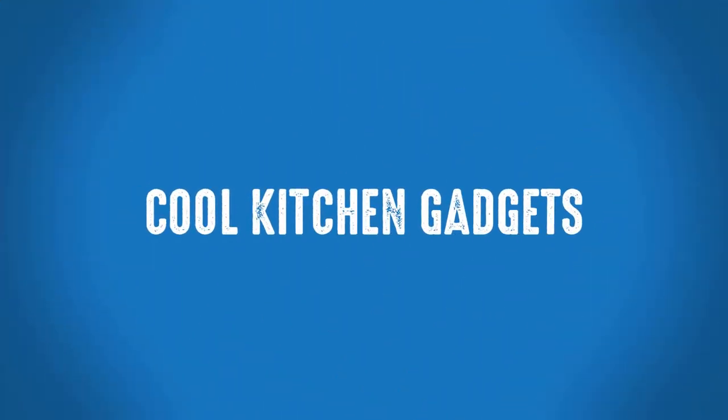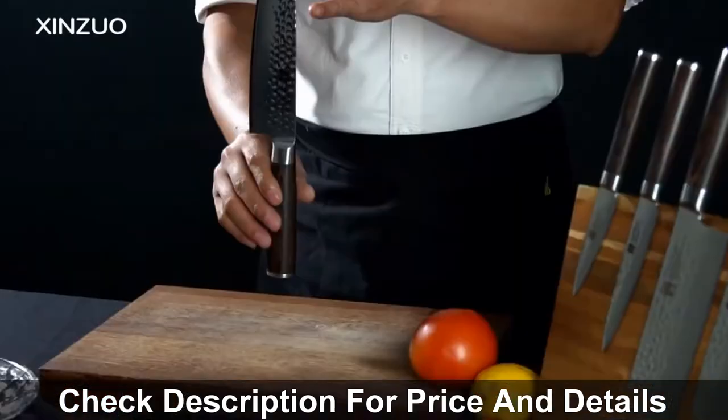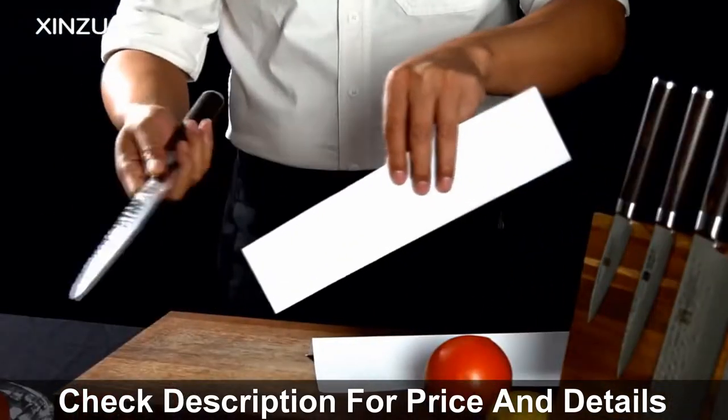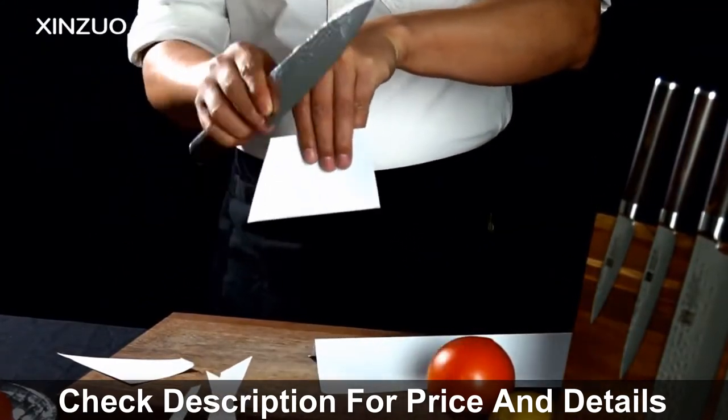Welcome to Cool Kitchen Gadgets. Best Kitchen Knife UK. If you're looking for a high-quality kitchen knife, then this knife is a great choice for you. This is one of the best kitchen knives from the ZenZuo brand.